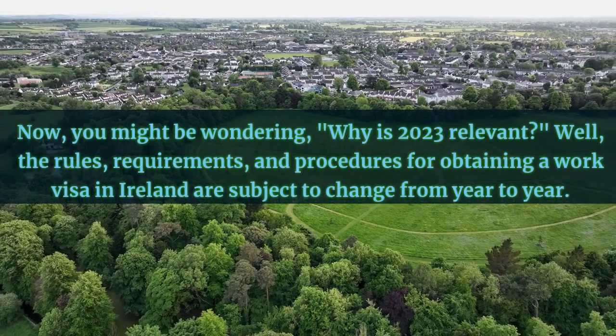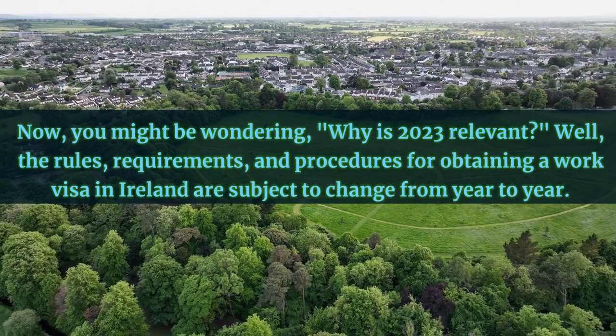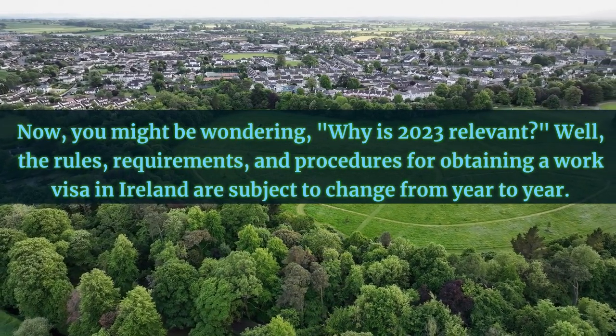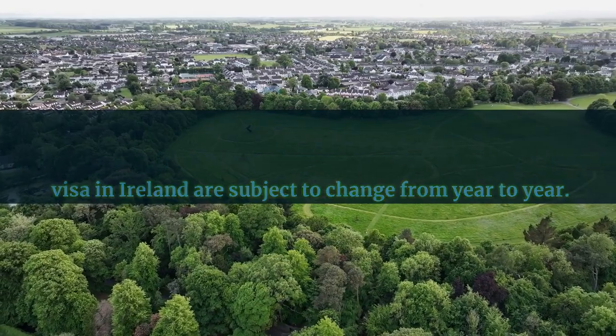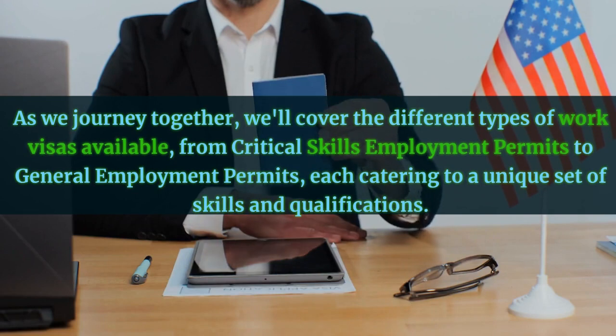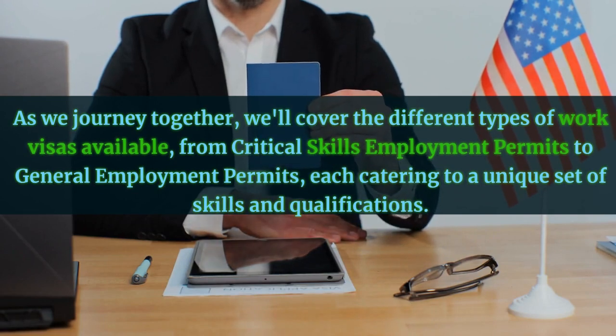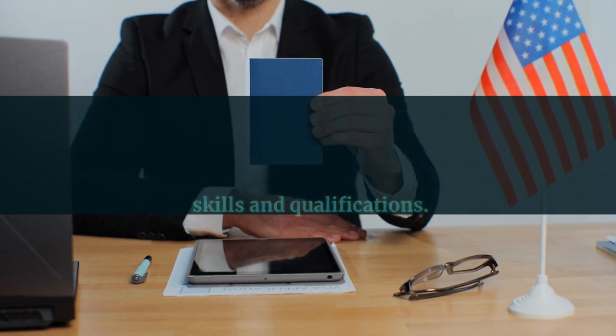You might be wondering, why is 2023 relevant? Well, the rules, requirements, and procedures for obtaining a work visa in Ireland are subject to change from year to year. By keeping you informed about the latest updates for 2023, we aim to ensure that your application is smooth and successful. As we journey together, we'll cover the different types of work visas available, from critical skills employment permits to general employment permits, each catering to a unique set of skills and qualifications.